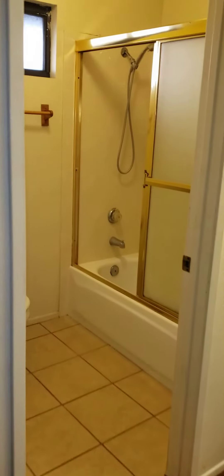Let me get another view of it. So that's your master bedroom. Then your toilet area and your shower. And then you have vanity and mirror.